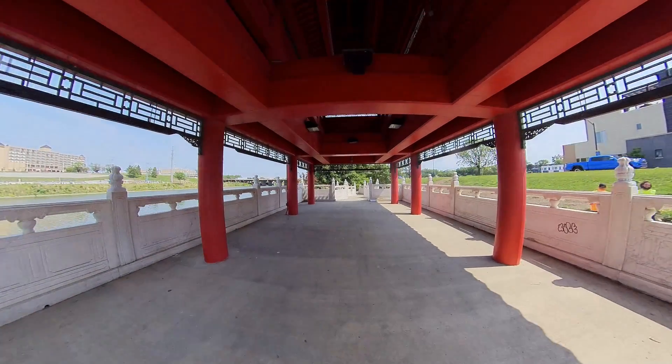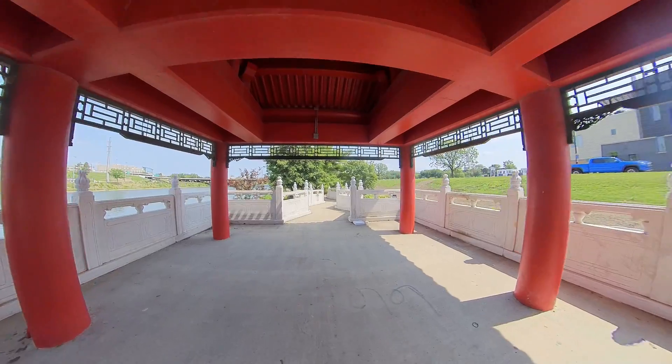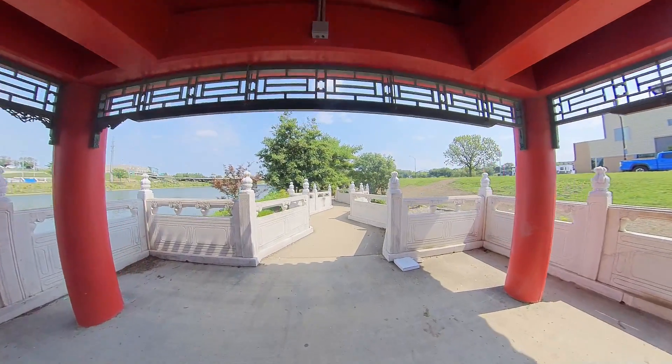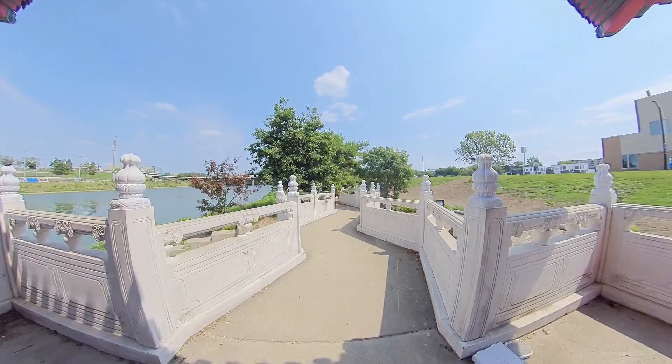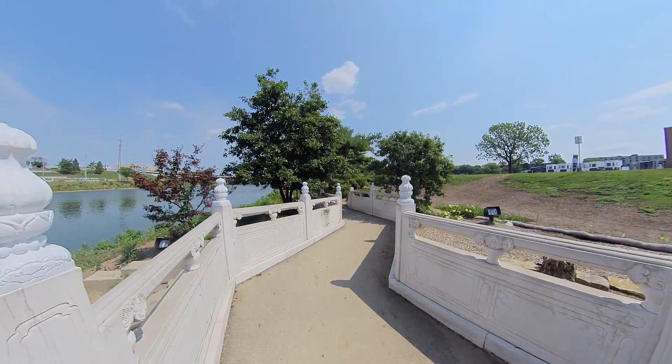Let's see about taking a 360 here. All right, shot my 360 picture so now we're going to continue. I'll show you the other side of it here from a little higher up.